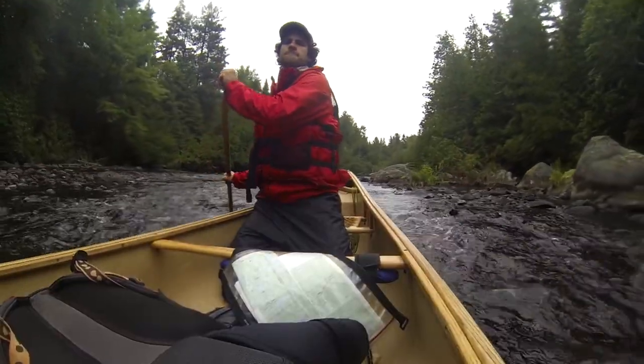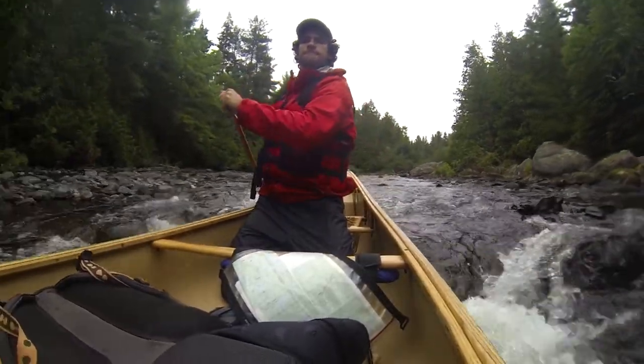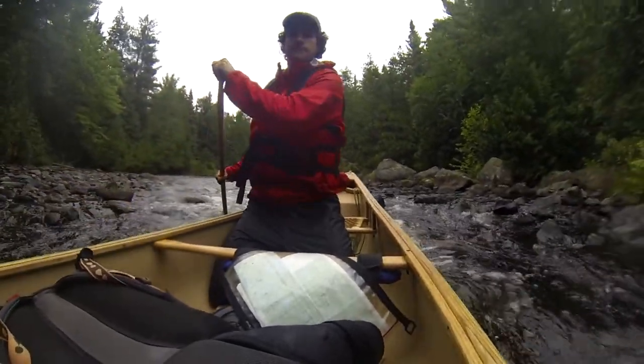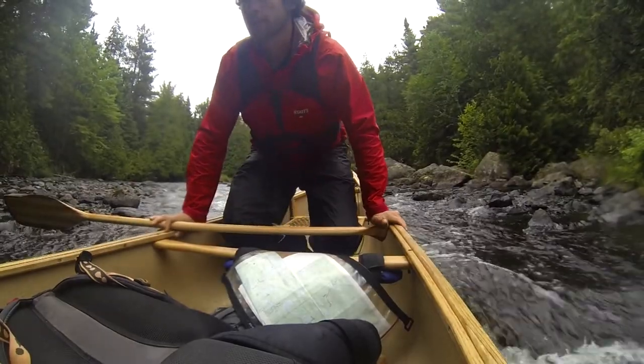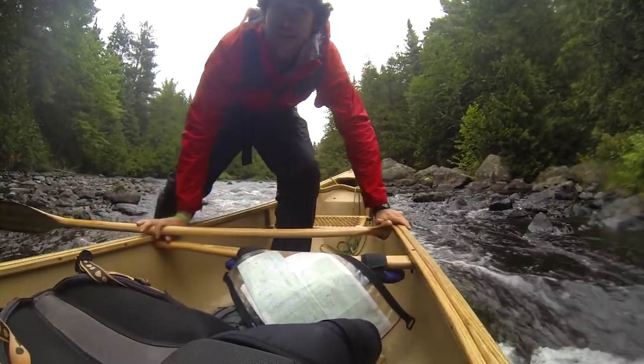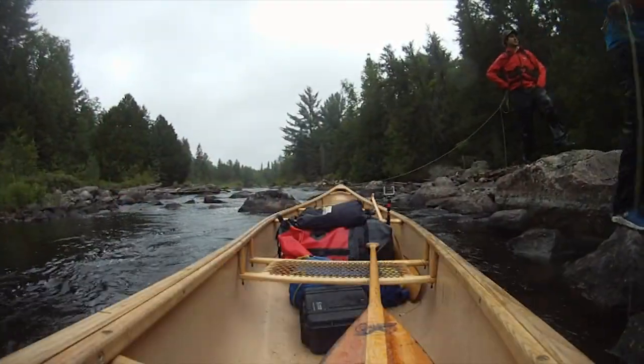We've only come a short way down from the dam. We've had a few little rapids — nothing crazy, nothing we couldn't handle. We still don't know what's ahead of us. We can hear some whitewater in the distance, so hopefully we get a bit of excitement and nothing too dangerous. Eventually, the Agnes River became less water and more rocks, which meant for us much more walking and lining of our canoe.